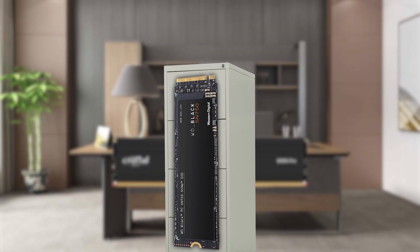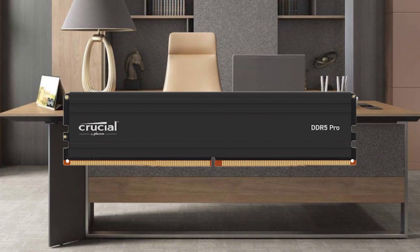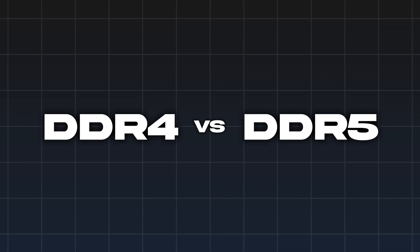If your storage drive is a filing cabinet, then RAM is your desk. The more desk space you have, the more you can work on at once. When you shut down your computer, RAM clears everything — it's designed for speed, not long-term storage. You might be asking: what is DDR4 versus DDR5?